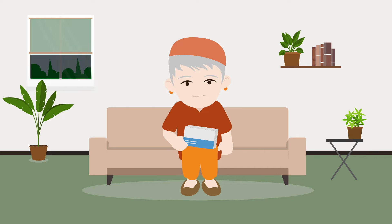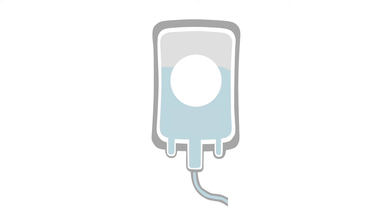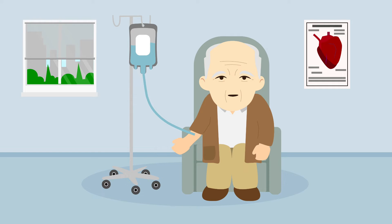AF can often be managed in the outpatient setting. For patients with no or mild symptoms, oral rate control medication can be used. However, if the patient is symptomatic and uncomfortable because of their symptoms, intravenous rate control can help to slow the ventricular rate and relieve symptoms faster. This can still be done in the outpatient setting if an equipped facility is available.